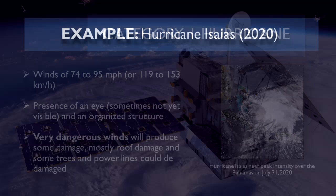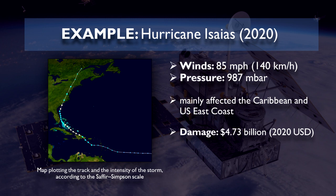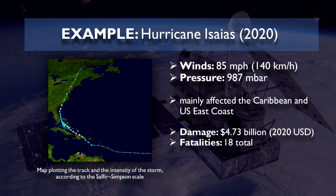A notable example is Hurricane Isaias of 2020, reaching peak winds of 85 miles per hour or 140 kilometers per hour and a minimum pressure of 987 millibars, which mainly affected the Caribbean and the U.S. East Coast. The hurricane cost $4.73 billion worth of damages and 18 fatalities. They're certainly dangerous, but not as much as compared to the next four categories.